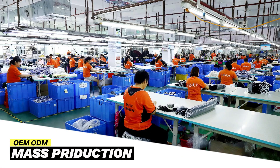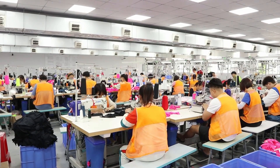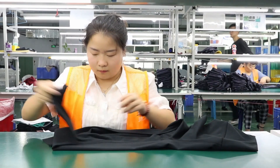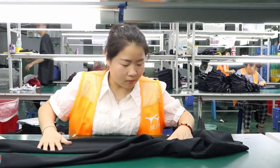We strictly produce according to samples and standards to ensure quality and quantity. We conduct multiple random checks during production and final inspections on the finished products.